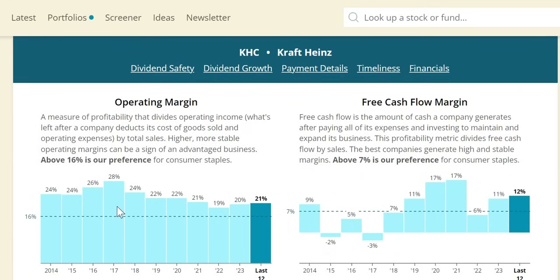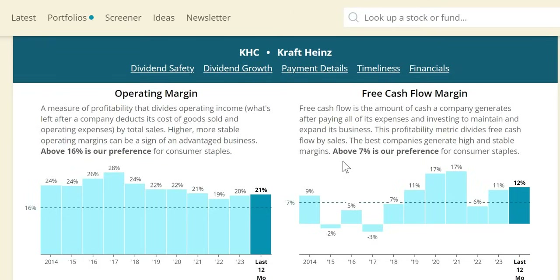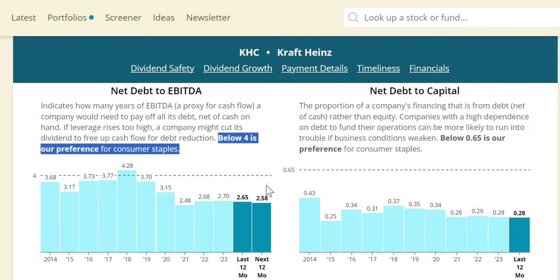Operating margin has been above those minimums for consumer staples, at 20% in 2023 and 21% on a trailing 12-month basis. On the free cash flow margin, the 7% expectation for consumer staples has been met — at 11% trailing 12 months, anticipated to rise. Net debt to EBITDA: even though increased to 4 for consumer staples, KHC sits significantly below that at 2.7 in 2023 and 2.58 anticipated in 2024.